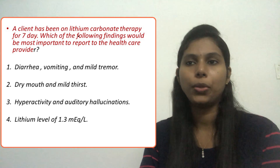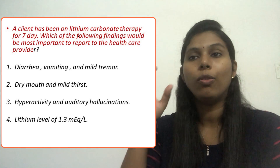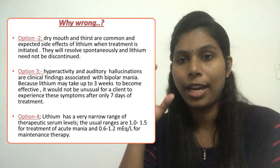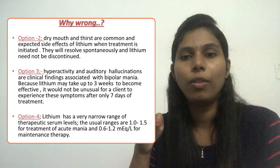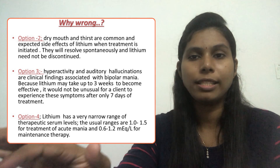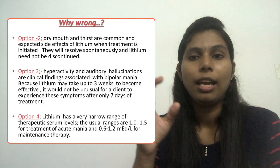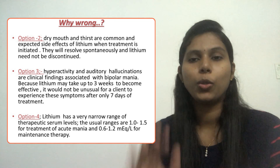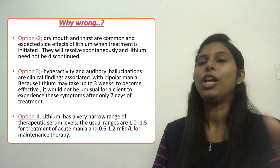Option two — dry mouth and mild thirst. These are expected side effects of lithium carbonate therapy that usually resolve spontaneously. When starting lithium carbonate therapy, the nurse instructs the client that they may experience dry mouth or mild thirst as an expected side effect. So this is also not the most important finding to report to the health care provider — eliminate option two.